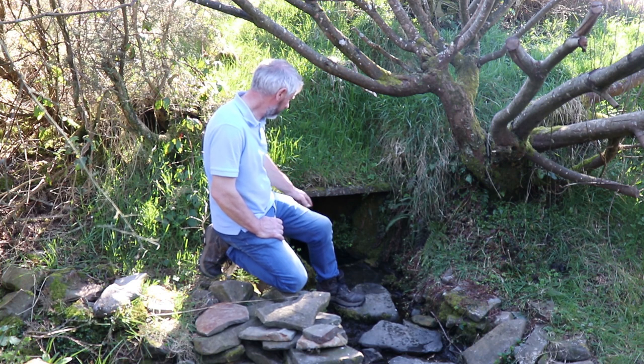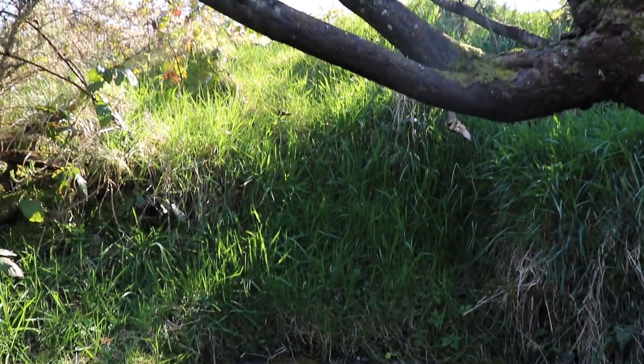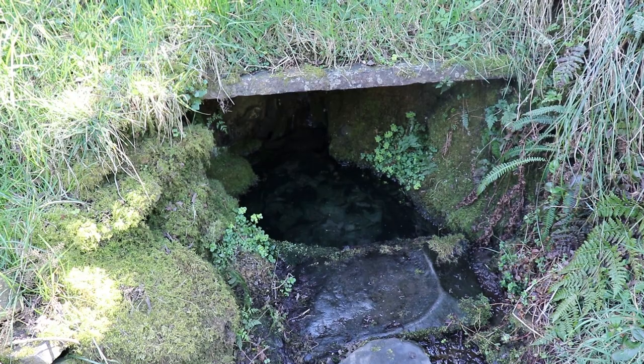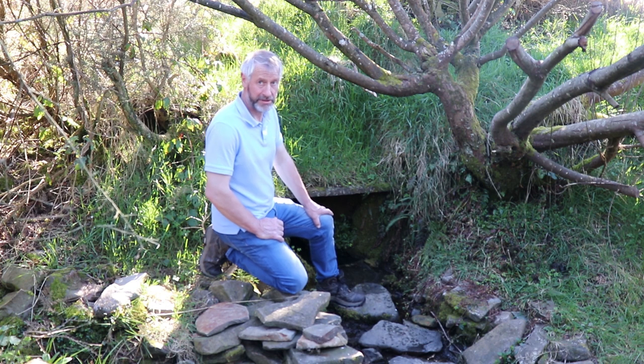We're here at the Comer Well. You can see it here behind me. It's an ancient well used by the people on the mountain for centuries. It was really good quality water and people used it for drinking tea mainly. There are other wells they used for washing, but this was renowned for its quality. It was important in the sense that the people who collected the water were mainly women, and they would meet here regularly and have a chat about what was happening locally. But carrying the water back — usually two buckets — was torturous work, especially if it was a long distance. The well was a very important part of society back then.